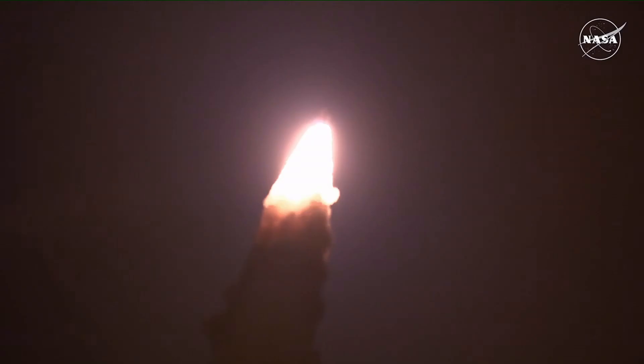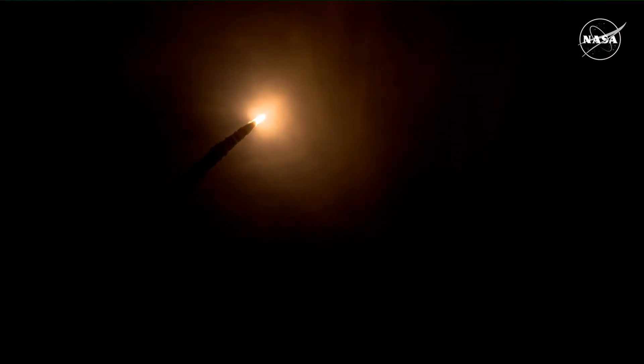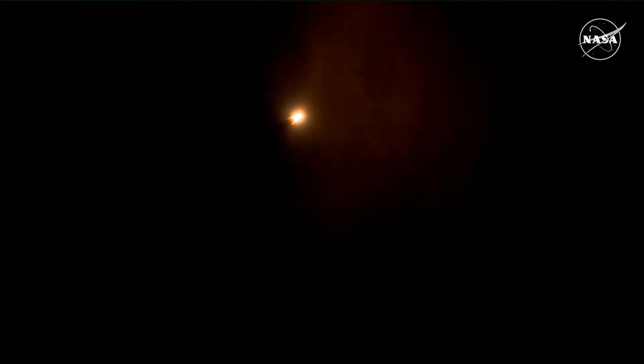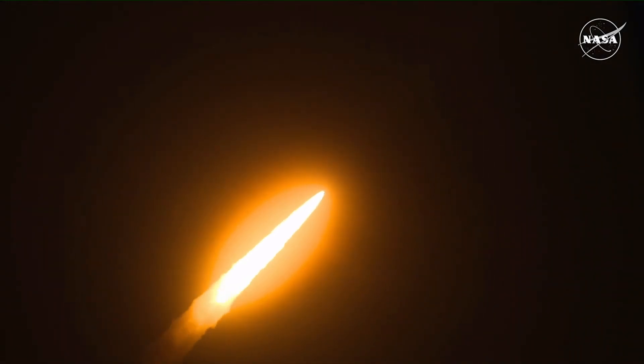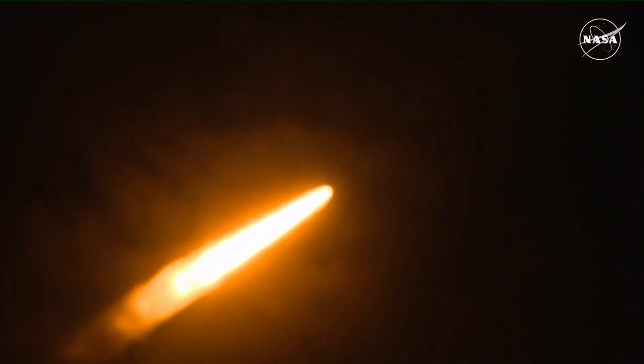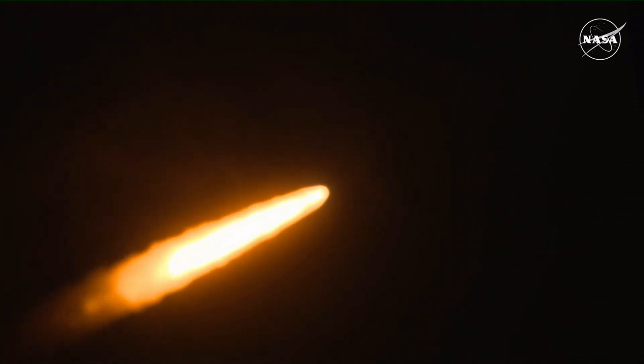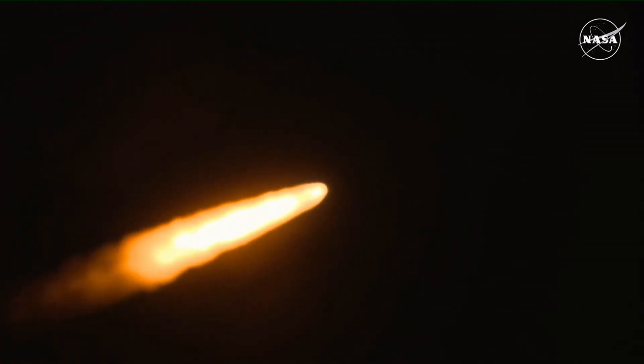SLS now traveling 607 miles per hour. You're looking at 8.8 million pounds of maximum thrust — quiet here on the loops in Mission Control. The four core stage engines are throttling down ahead of passing through MAX-Q. Now one minute and 21 seconds into the flight, traveling at 1,420 miles per hour. The four core stage engines are back at maximum thrust.